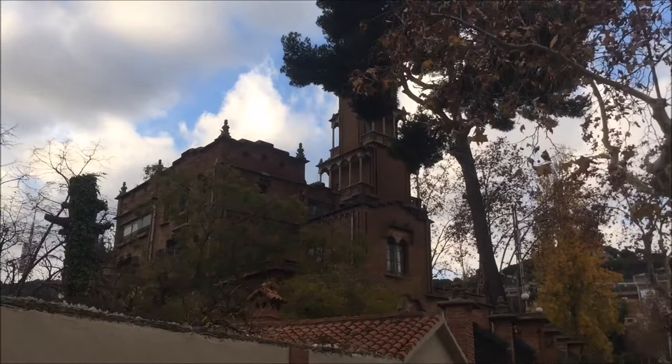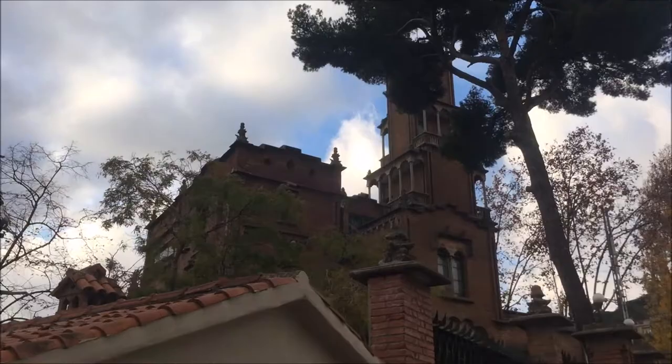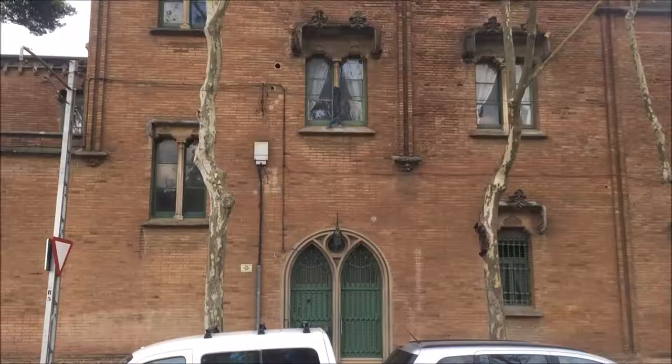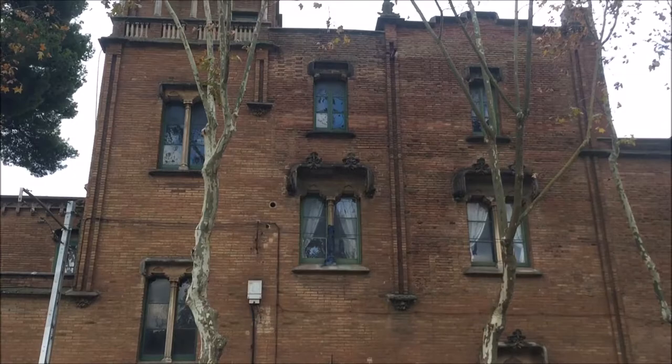Casa Fournells was constructed in 1903 by the same architect and can be characterised as a modernist building with strong medieval influences on the facades, where the use of exposed brick dominates. Casa Fournells was one of the first houses in the urbanisation of Tibidabo, and the layout of the building is created through the use of rectangles stacked on top of each other.